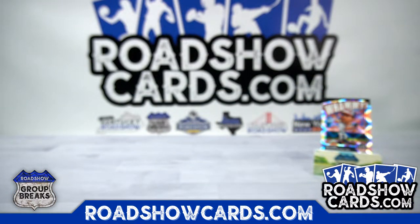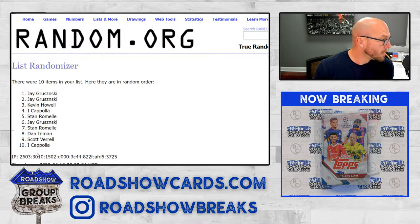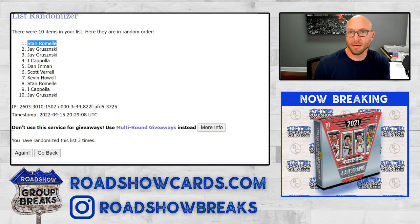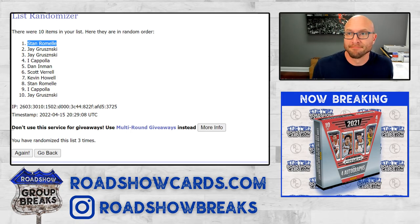Stan, spot zero — we'll send you all the foil cards if you want the hitless. Let's random off the whammy — three times, whoever's on top gets the Will Clark whammy card. One, two, and three — going to Stan. There you go, you did not go hitless. That's it on this one. I just put another one in the store for Monday. Thank you, everybody.